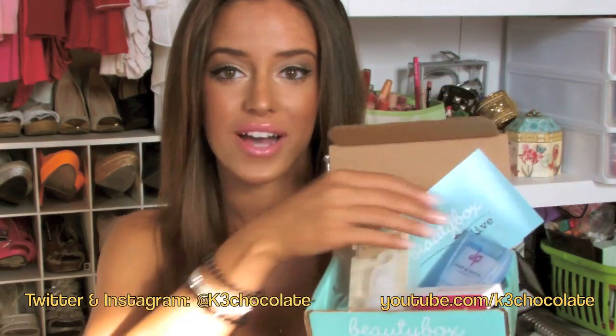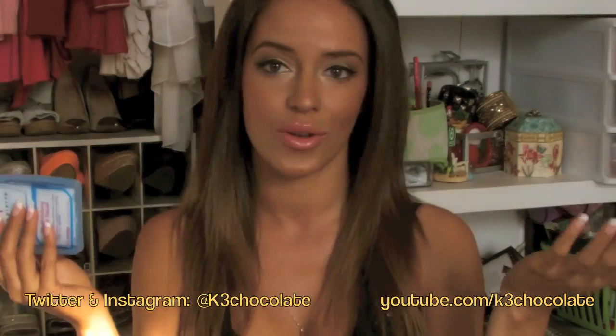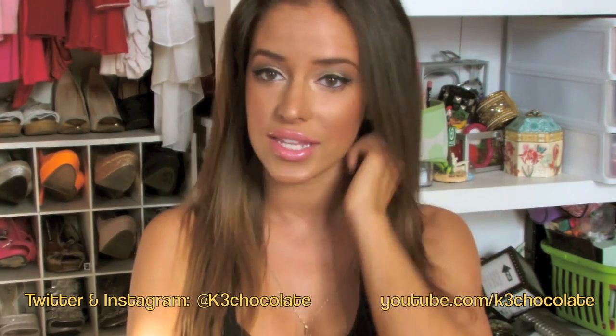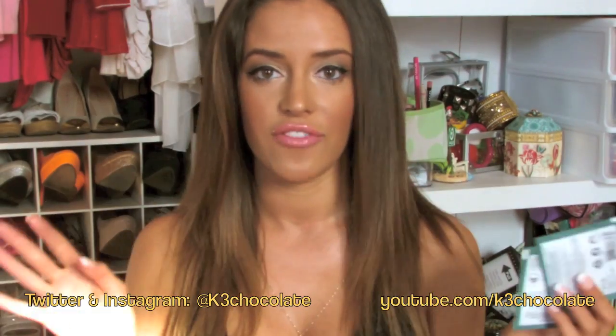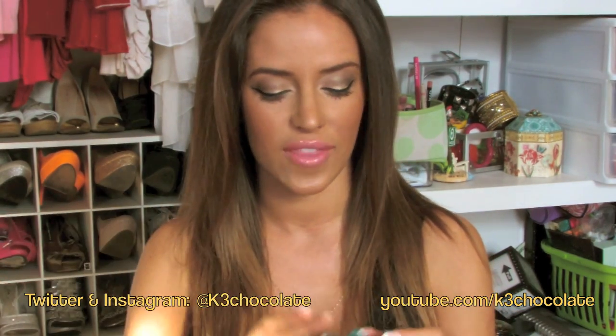So the first thing I got are these Jean Pierre Cosmetics Oil Absorbing Facial Tissues, and there are 50 sheets in here. These are just your oil blotting sheets — you use them to blot your oil. I think they're perfect for the summer coming up because I have combination oily skin. You get 50 sheets, so that's basically full size. And the $10 includes shipping, so you don't pay for shipping.